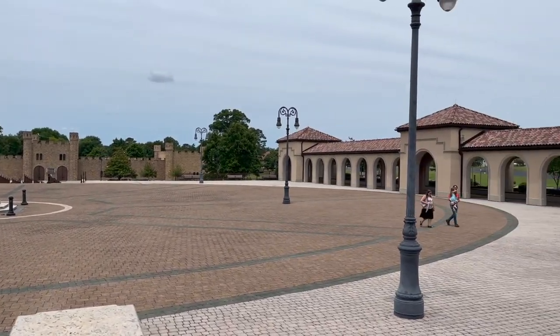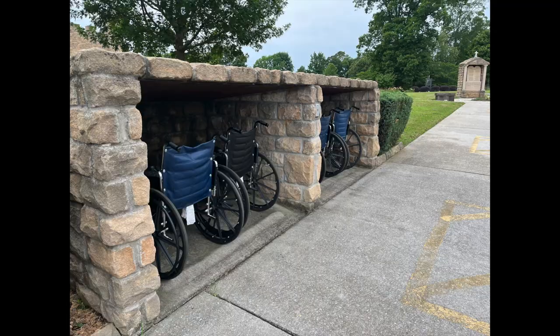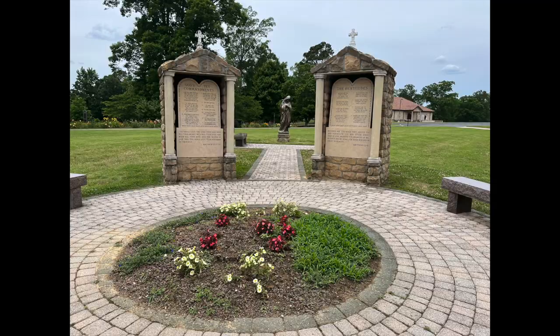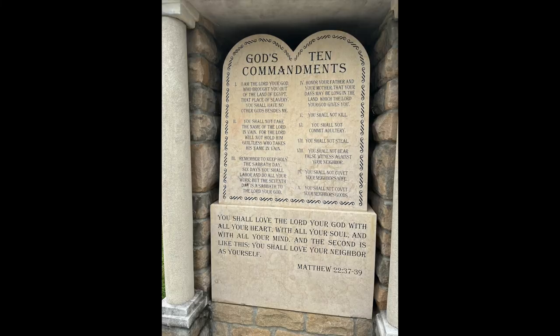There are two beautiful colonnades: one has the Stations of the Cross and one has the Divine Child Jesus. Wheelchairs are available for anyone in need. There are beautiful garden spots where you can sit and meditate on the Beatitudes, or you can also think about the Ten Commandments.